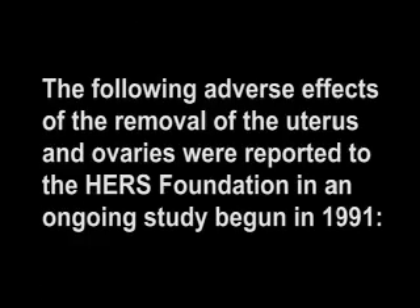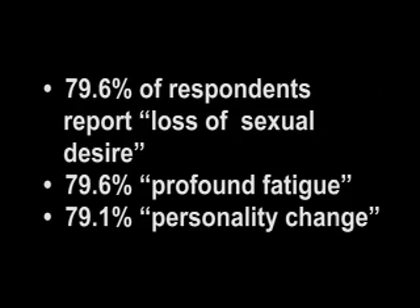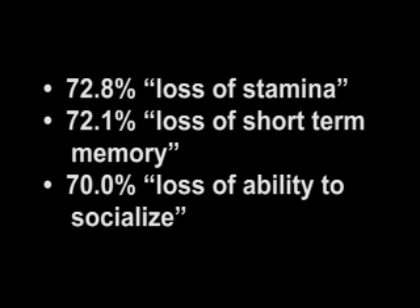The following adverse effects of the removal of the uterus and ovaries were reported to the HERS Foundation in an ongoing study begun in 1991. Seventy-nine-point-six percent of respondents report loss of sexual desire. Seventy-nine-point-six percent profound fatigue. Seventy-nine-point-one percent personality change. Seventy-two-point-eight percent loss of stamina. Seventy-two-point-one percent loss of short-term memory.